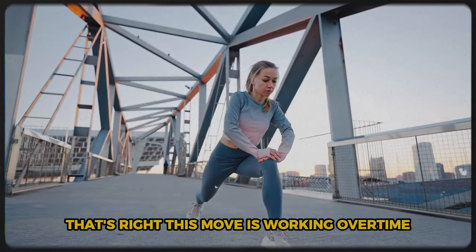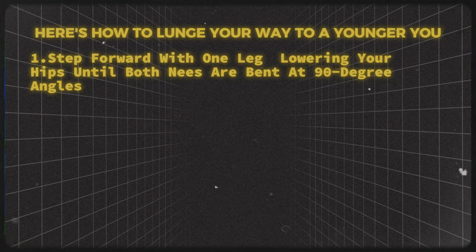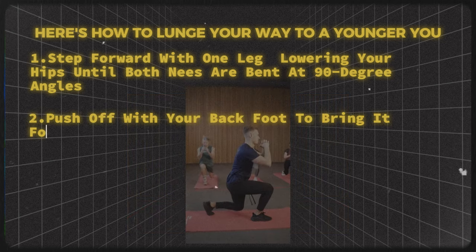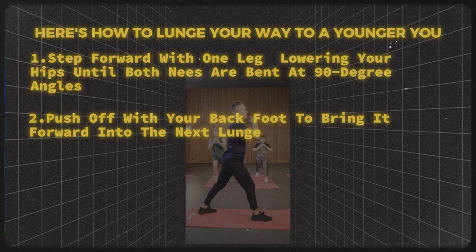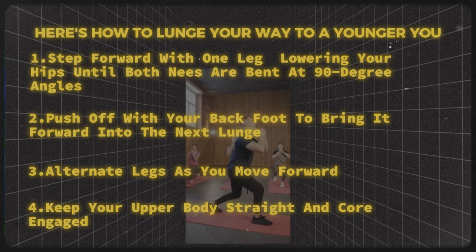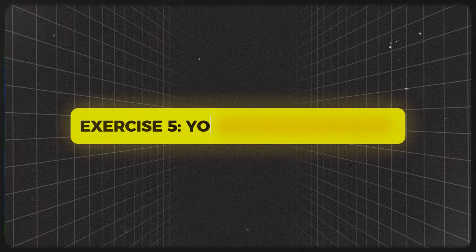This move is working overtime to keep you looking and feeling young. Here's how to lunge your way to a younger you: step forward with one leg, lowering your hips until both knees are bent at 90-degree angles, push off with your back foot to bring it forward into the next lunge, alternate legs as you move forward, and keep your upper body straight and core engaged. Start with 10 lunges on each leg and work your way up.